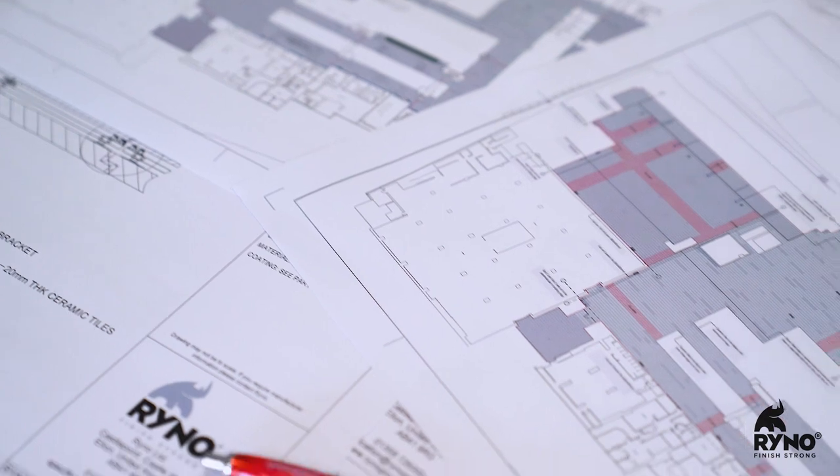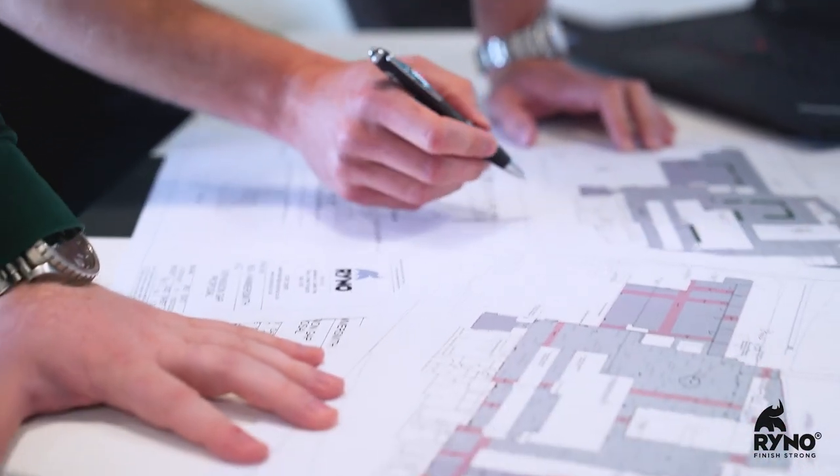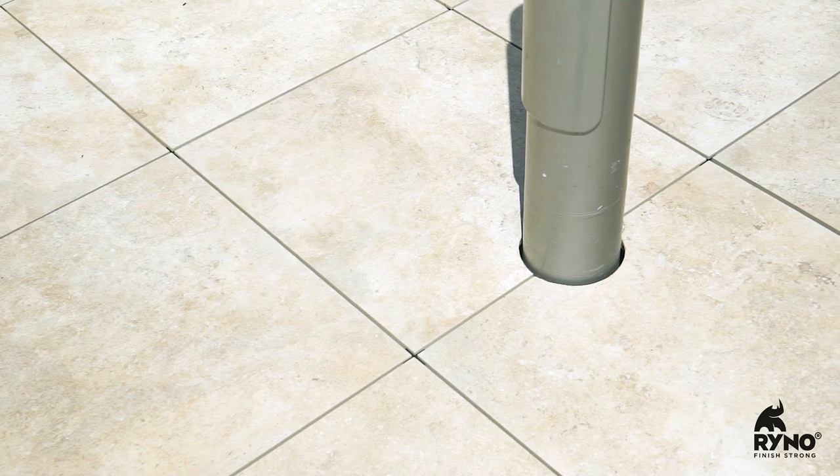We needed to understand everything from the initial concept of the overall scheme in order to develop the correct substructure. What was really interesting with this project was there were so many complexities, everything from low height build-ups right through to the larger voids, planters on top of the paving through to planters inset into the paving. We had to understand the interface details of buildings and various facades and abutments, and also incorporate street lamps into the overall paving space.